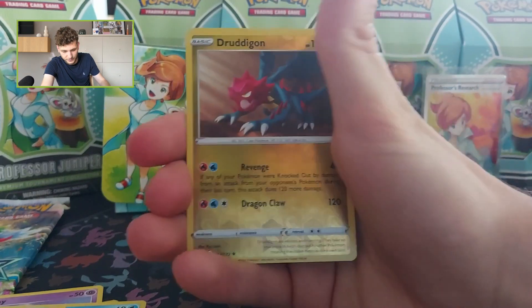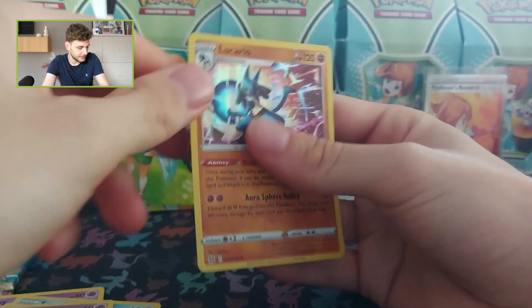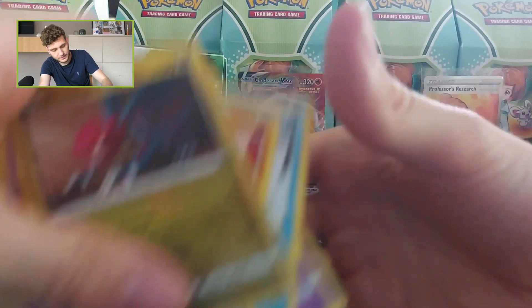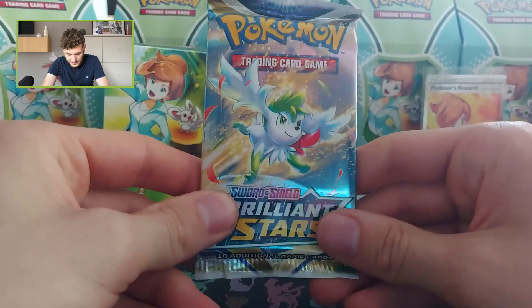Druddigon is the reverse rare and Lucario is a holographic! So yeah, it's a hit — not the biggest hit maybe, but we'll count it as a hit. And now the last package.